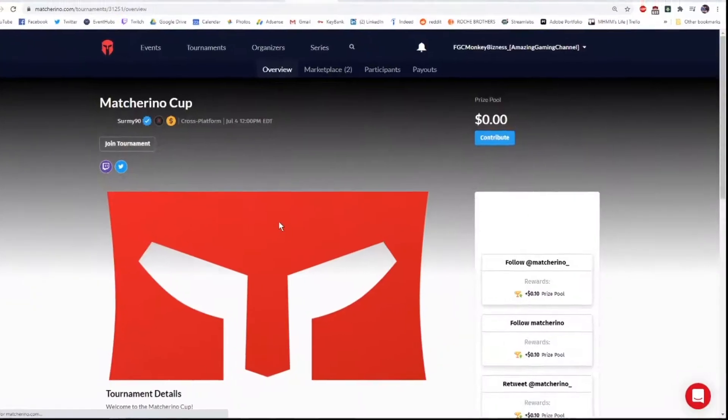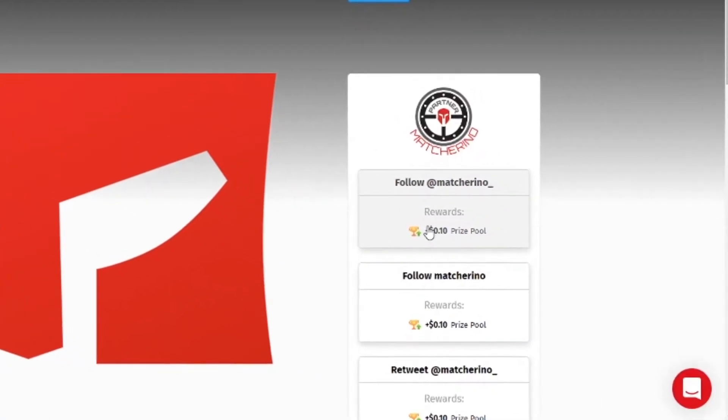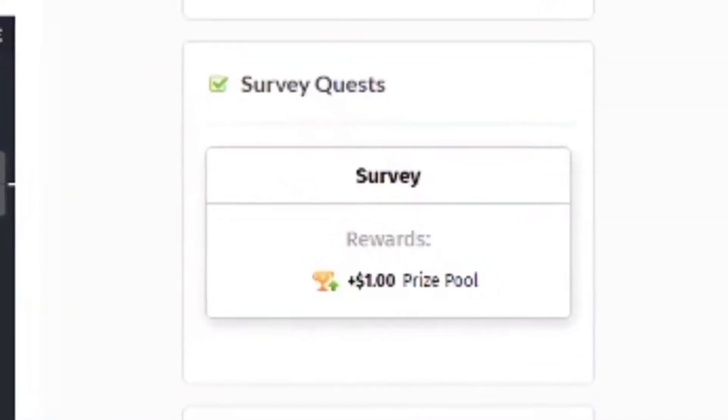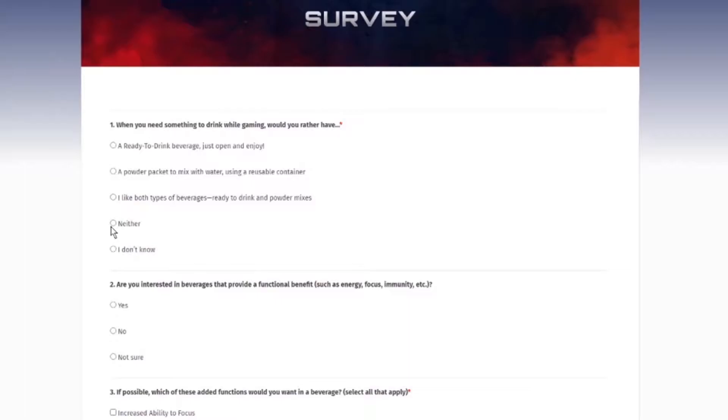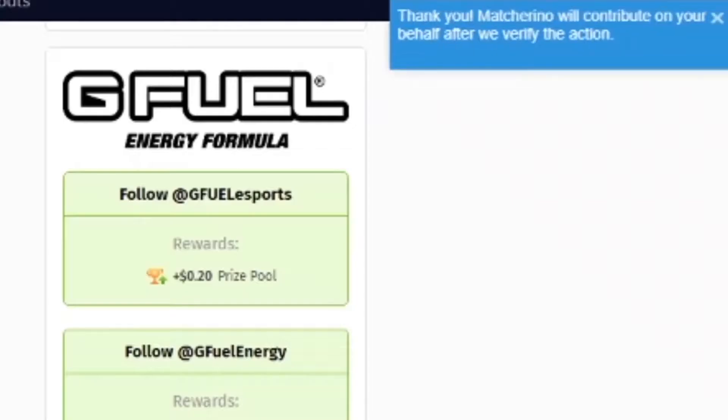Number two: free sponsor quests. On the right side of the screen are various actions supported by sponsors, including retweets, Twitter follows, surveys, among other things. Click into these boxes to complete the action and add the attached prize contribution to the pool free of charge.